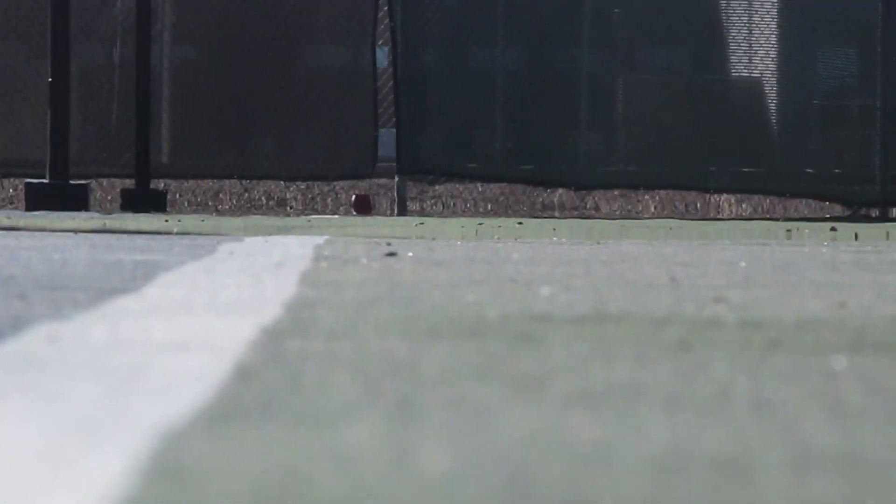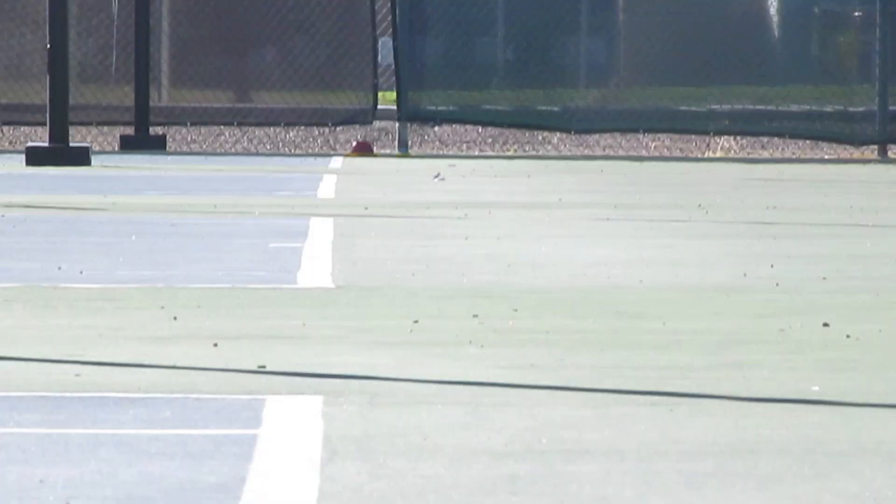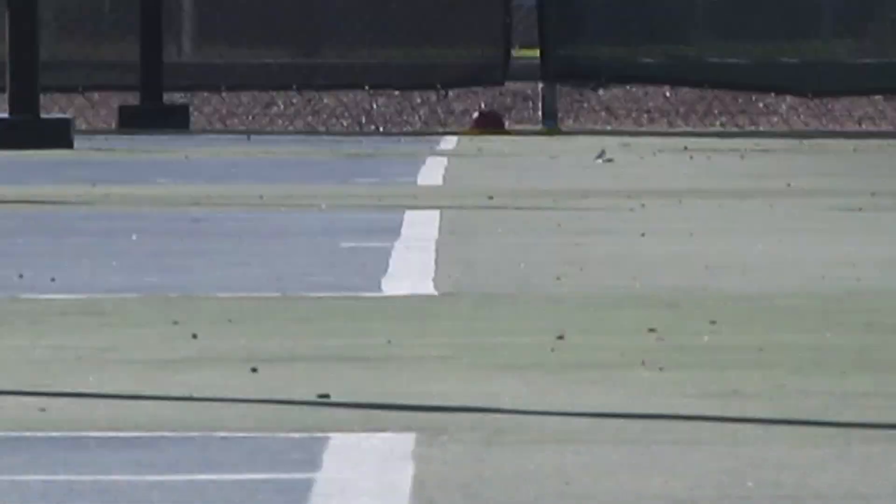It is often argued that the disappearance of a boat's hull into the horizon is proof of the boat sailing over a curved earth. But clearly, on a flat and level surface, the object will also disappear hull first into the horizon. Another argument commonly made is that gaining altitude will allow the viewer to bring an object back into view, thus proving a curved earth. But as you can see here, the viewer gaining altitude over a flat and level surface will also bring an object back into view.